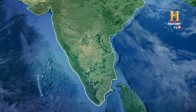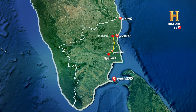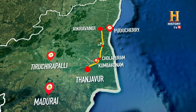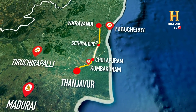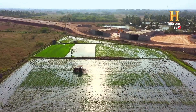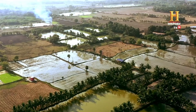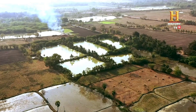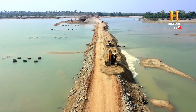In route to famous temples and tourist hotspots of Tamil Nadu, the marshy delta areas between Setia Topi and Cholapuram pose fresh challenges to the Patel Infra crew. The rice bowl of India is dependent on agriculture. Its rivers are its lifelines, and its delicate ecosystem requires special attention.